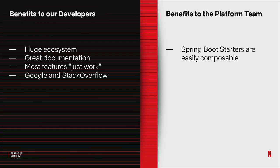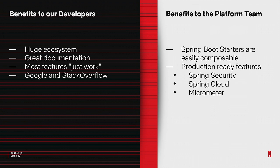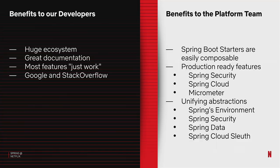Of course, there's a lot of benefits to the platform team as well. Spring Boot starters are so easily composable — we're able to bundle up exactly the amount of functionality our users might need, leveraging conditional auto-configurations, so they get what they want but nothing more. Spring comes with a lot of production-ready features we care about: things like Spring Security, Spring Cloud, Micrometer for metrics. This just means there's a lot less we have to build in-house, so we're really happy to throw away a lot of our old code. And Spring gives us all the unifying abstractions we need — no matter what part of the business or what technology choices they've chosen.